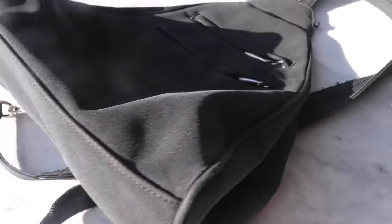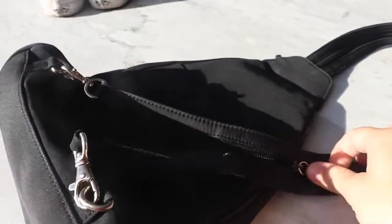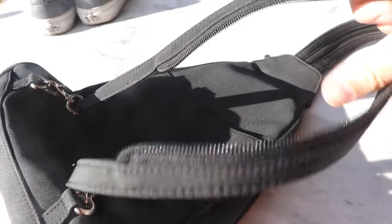Then I found this Nine West crossbody backpack. You can also unzip the one strap and make it two straps, so it could fit like a normal backpack. It was really cool and it also seemed like it had never really been used.